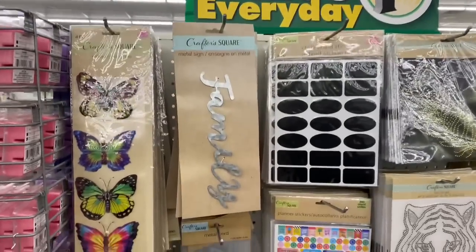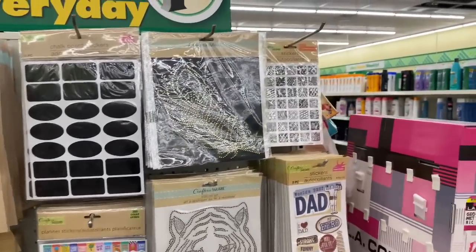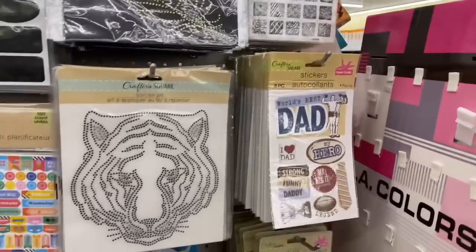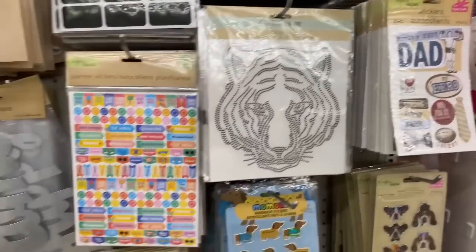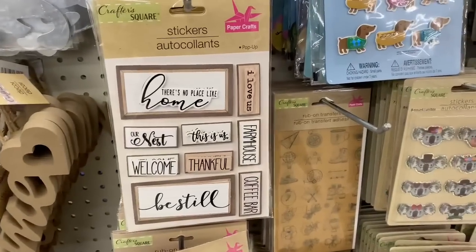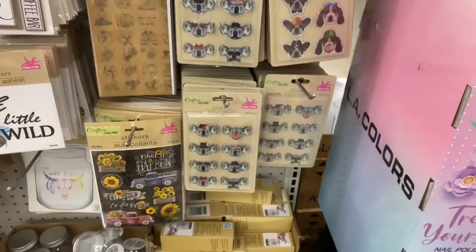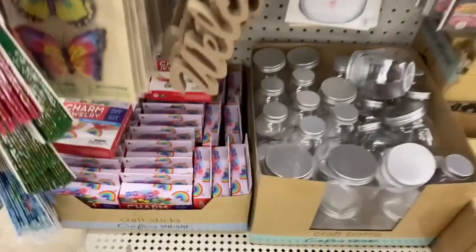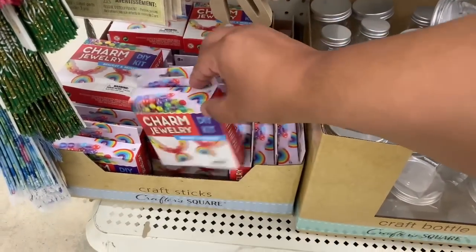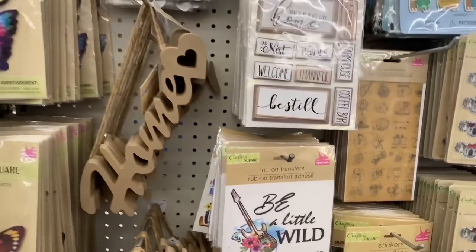Let's see if there's anything else in the crafting section. They have some family signs, some transfers, and these are little stickers — pretty interesting little designs, black and white. Lots to take in. And I absolutely love these — 'Home.' Look at these, they are so gorgeous. I love that design — very farmhouse-y inspired. I'm all over the place today, don't mind me. I'm just excited to be back out with you guys after a bit of time.